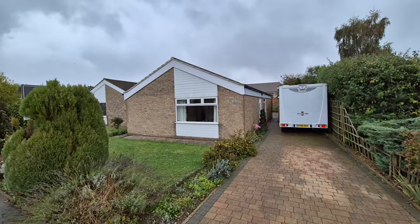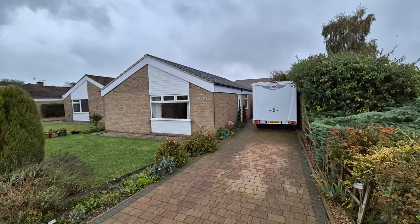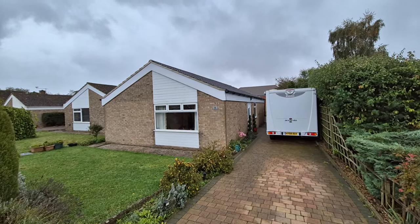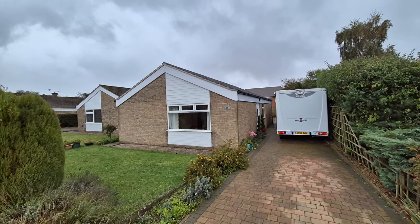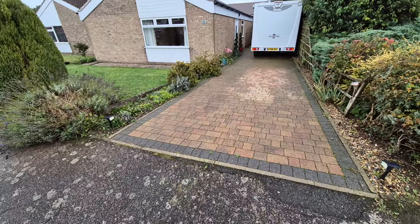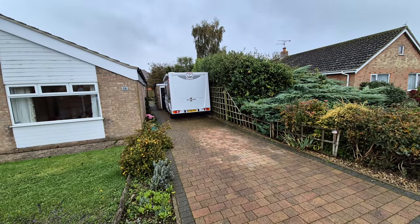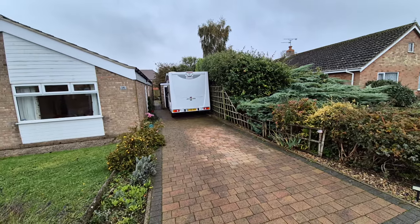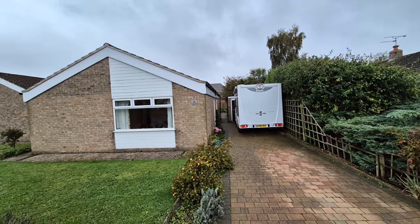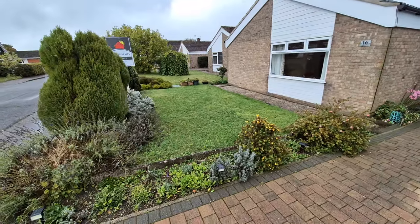So here we have the bungalow right in front of us. Firstly, it has got a new roof — it's been completely re-roofed with new barge boards and fascias, done in the last few months. We also have a very nice driveway with block paving providing ample parking, as demonstrated by the motorhome currently on the driveway. There's also access to the garage, which has electric light and power.